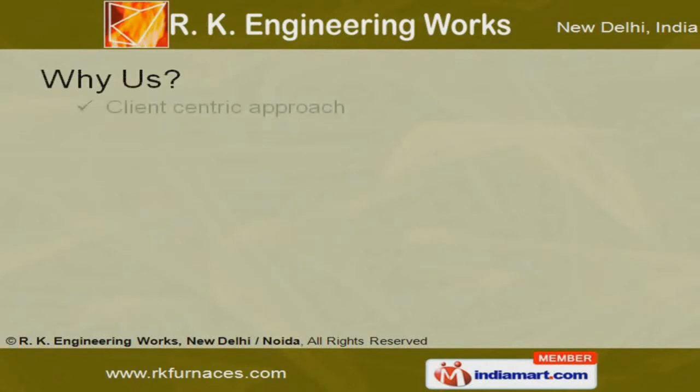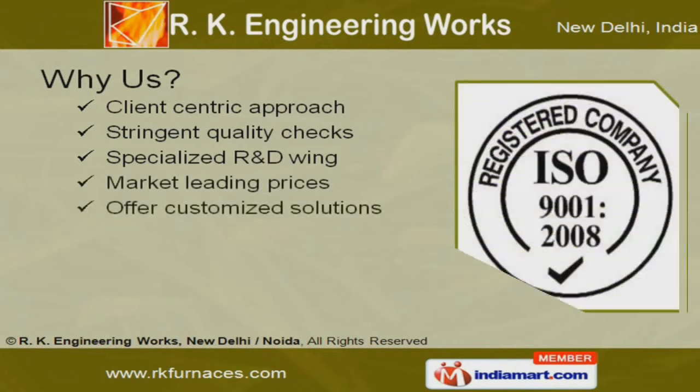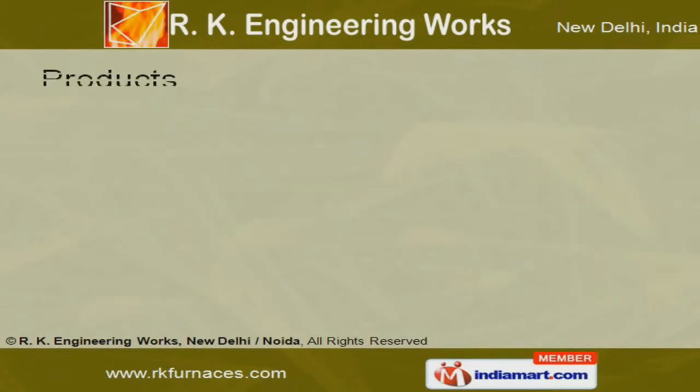Client-centric approach, stringent quality checks, specialized R&D wing and market-leading prices are some of the features of our organization. We are one of the leading manufacturers of annealing,